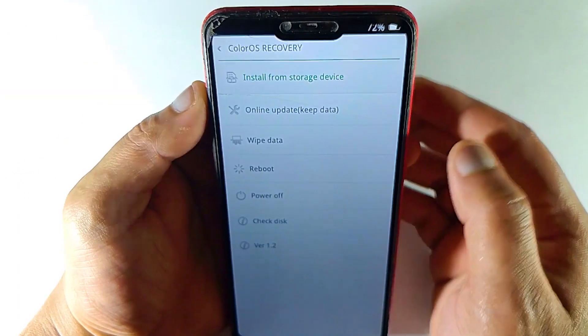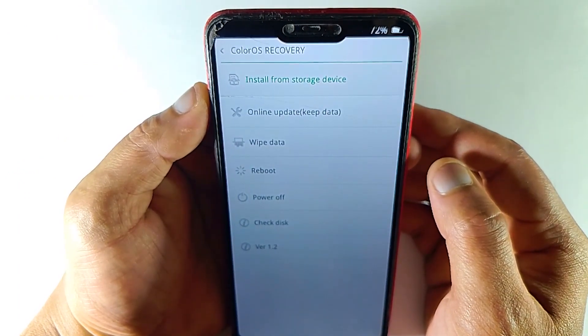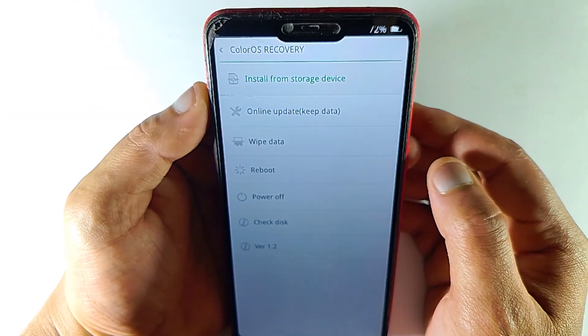So the question is how? Before solving any problem, it's necessary to understand where the problem is. When you understand that, it will be easy to solve any problem. So let's get back to our topic.